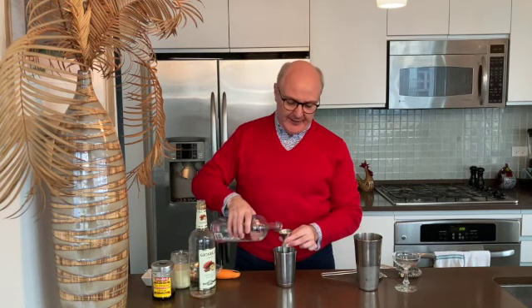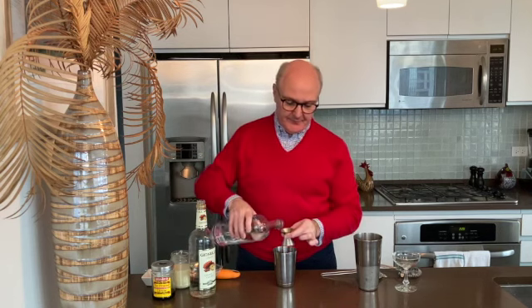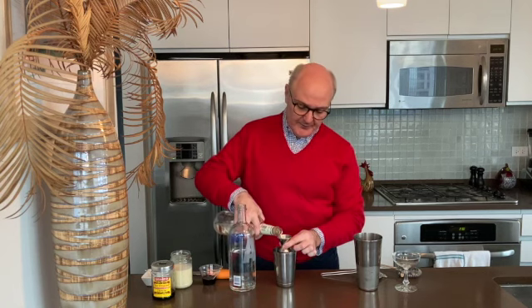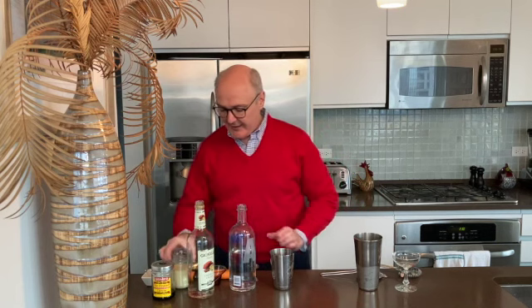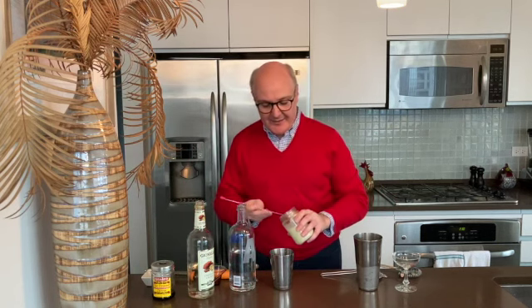We start with an ounce and a half of vodka, three-quarters of an ounce of creme de cacao, three-quarters of an ounce of our cherry syrup, and then a dollop of sweetened condensed milk — about a teaspoon.